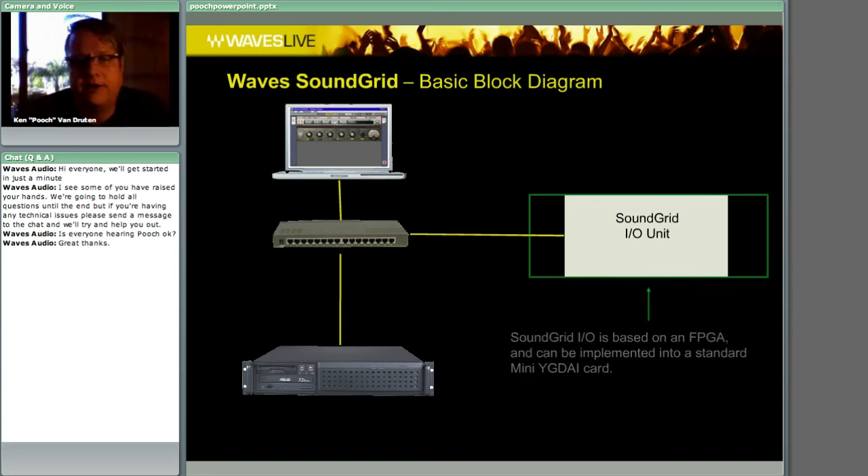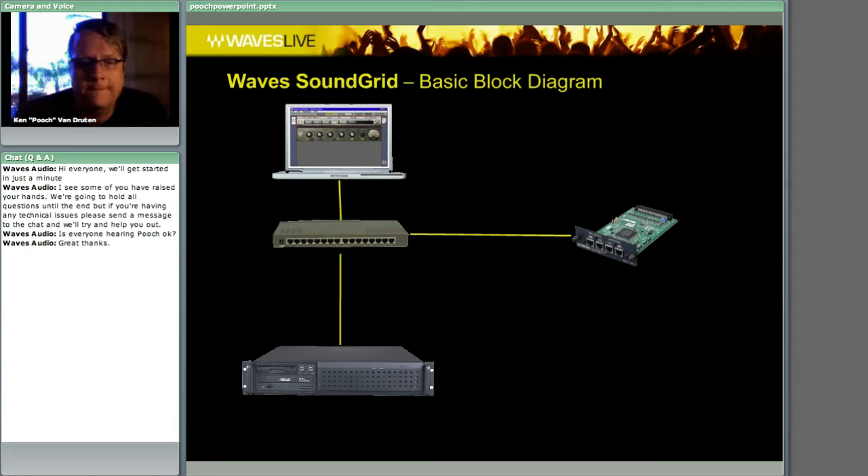And finally there is the WSG Y16 card. You can have up to two cards in Yamaha consoles right now — currently supporting two cards — that's 32 inserts total. All of this is connected via regular ethernet technology. All the hardware pieces except for the WSG Y16 card itself are off-the-shelf computer products you can purchase at any store, which is exciting. The ability to recover from a catastrophic breakage is invaluable out on the road. So there you have it — that's the basic setup of what SoundGrid is.